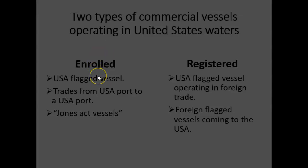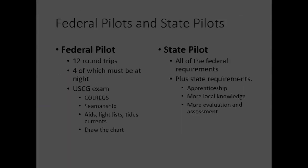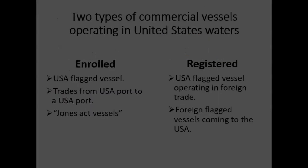They've done the requirement. What's the requirement to be this pilot? It's going to be somebody who has their U.S. Coast Guard federal pilot endorsement on their license. They've drawn the chart, they've taken the test, they've completed 12 round trips — done while they were a newer mate or newer captain aboard the ship. So they can wear both hats at once and don't need to take a state pilot.